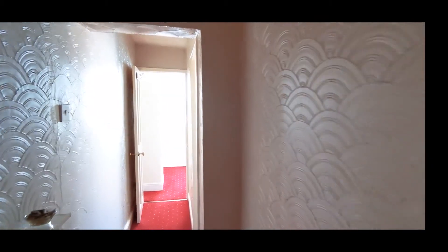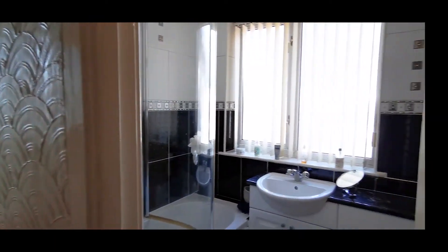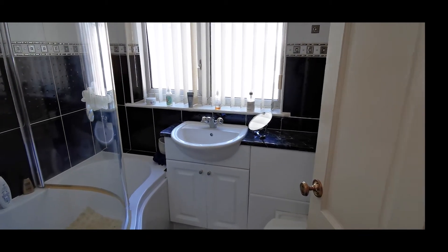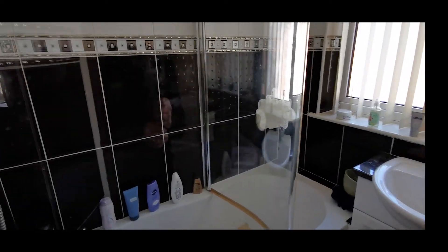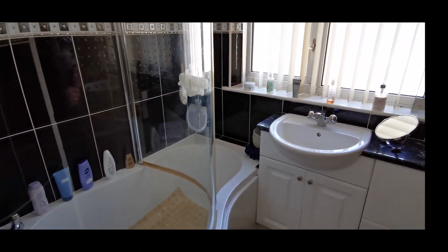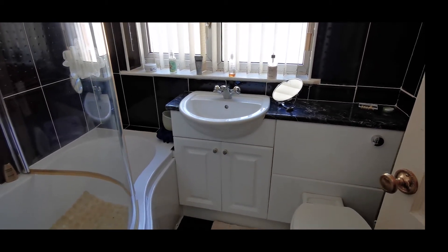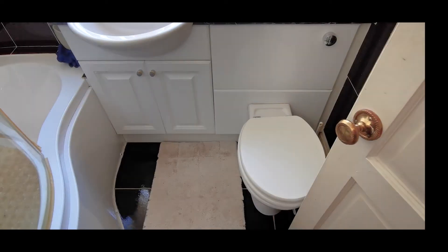Continuing down the hallway we find the family bathroom. It consists of a p-shaped bath with a mains shower over, fully tiled around the bath area — in fact it's fully tiled throughout with tiled floors as well. There's also a vanity hand basin, built-in cupboards, and a low level push-button WC.